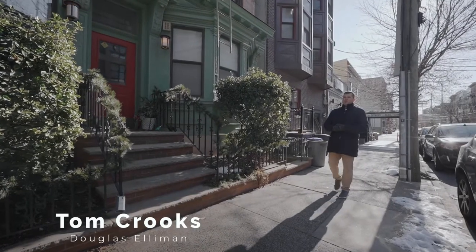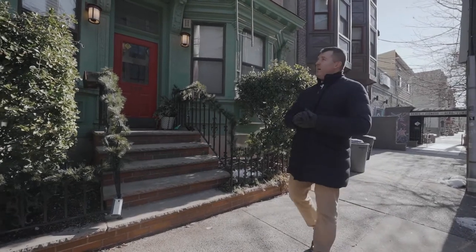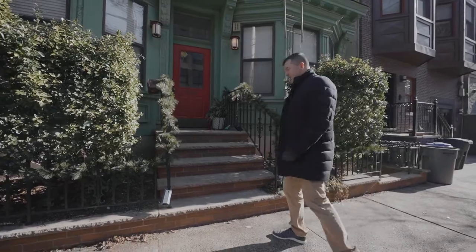Hello everyone, it's Tom Crooks with Douglas Elliman again. We're in downtown Hoboken at my newest listing, 509 Madison Street, apartment 4B. Let's go take a look.